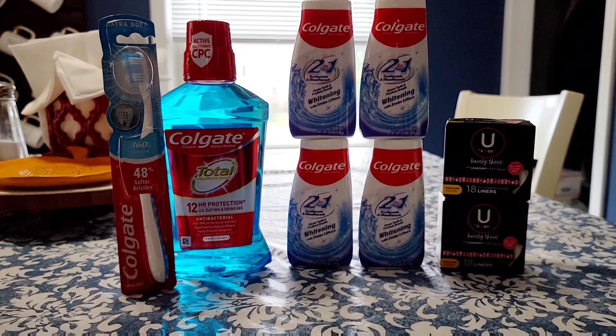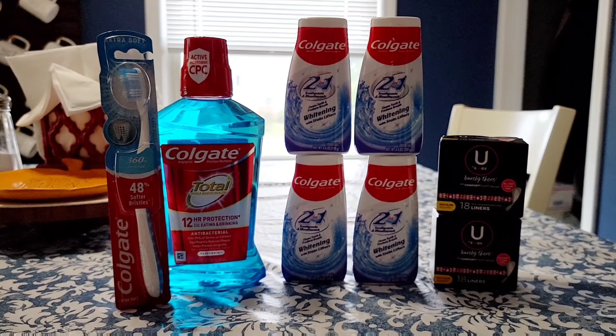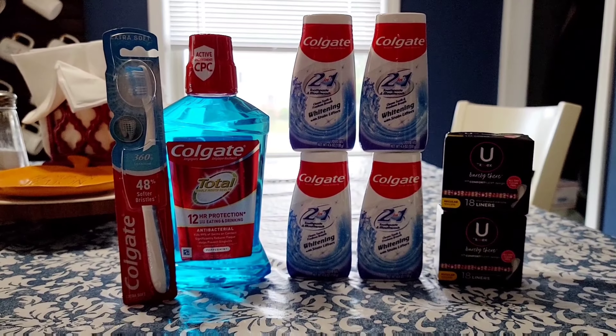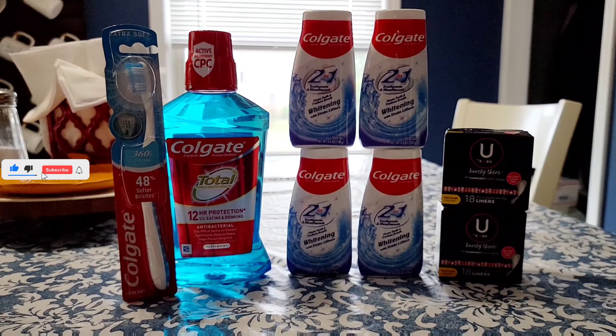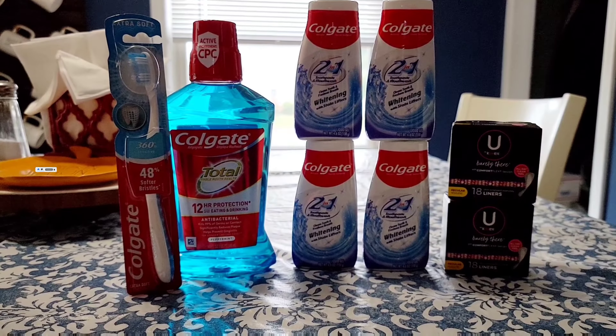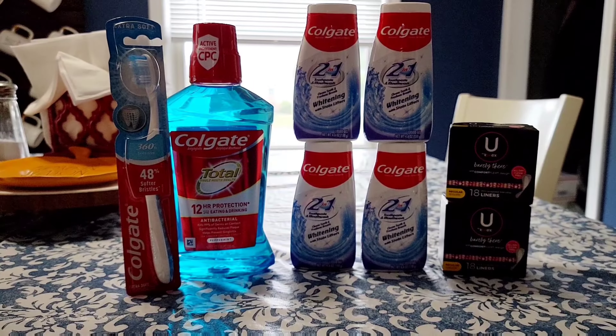The first deal that I took advantage of was on the Colgate toothpaste, mouthwash, and toothbrush. The toothpaste, the two-in-one, is on sale for $3.99 each this week and when you buy two you'll get $4 back in extra care bucks. It is a limit of two, so I went ahead and did it twice.